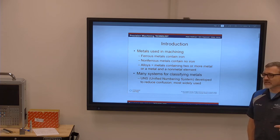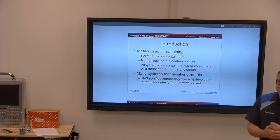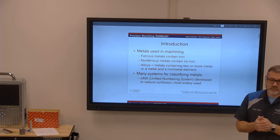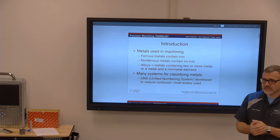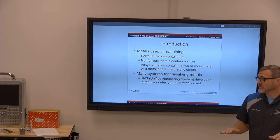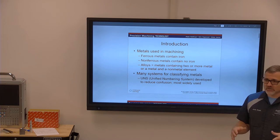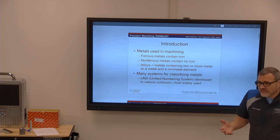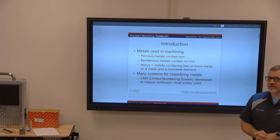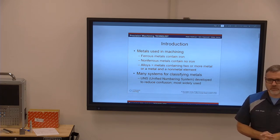Stainless is really just a high nickel alloy with high wear resistance. Aluminum — no matter how hard you try — is not going to rust; it'll corrode, but it doesn't have the ability to rust because it doesn't contain iron.